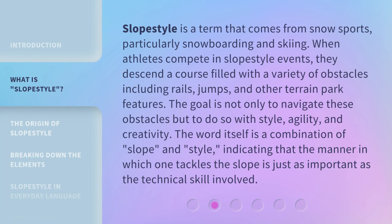Slope Style is a term that comes from snow sports, particularly snowboarding and skiing. When athletes compete in Slope Style events, they descend a course filled with a variety of obstacles, including rails, jumps, and other terrain park features. The goal is not only to navigate these obstacles, but to do so with style, agility, and creativity. The word itself is a combination of 'slope' and 'style,' indicating that the manner in which one tackles the slope is just as important as the technical skill involved.